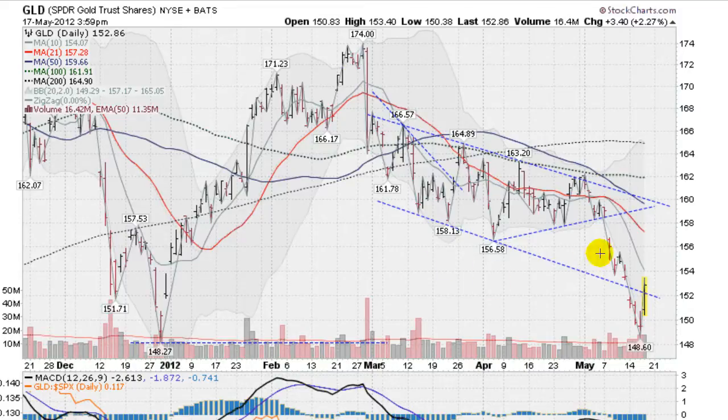This is the GLD. Finally, we're getting a bounce in gold. It seems like it's been a long time. We have a pretty good bounce going. Opened up this morning on a gap and a big, broad stroke here, which is really good. But still, we are just coming off the lows here.